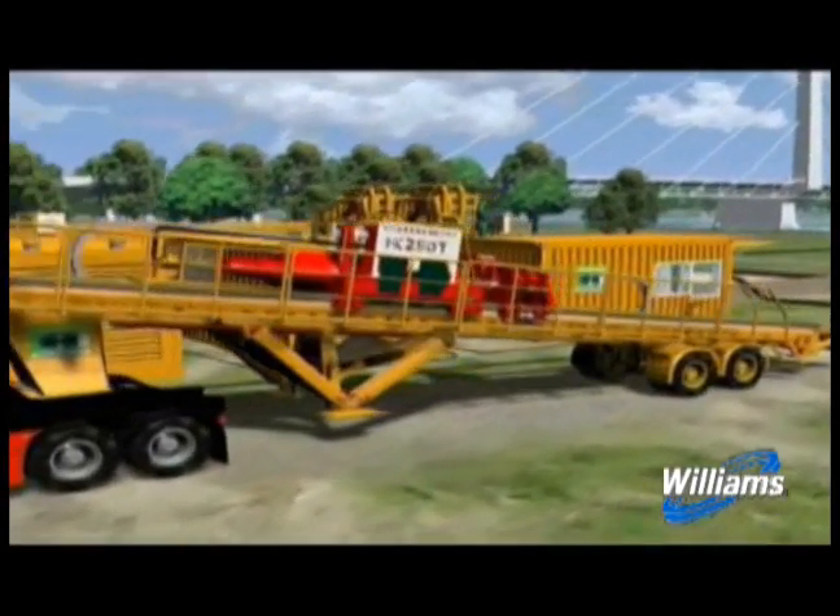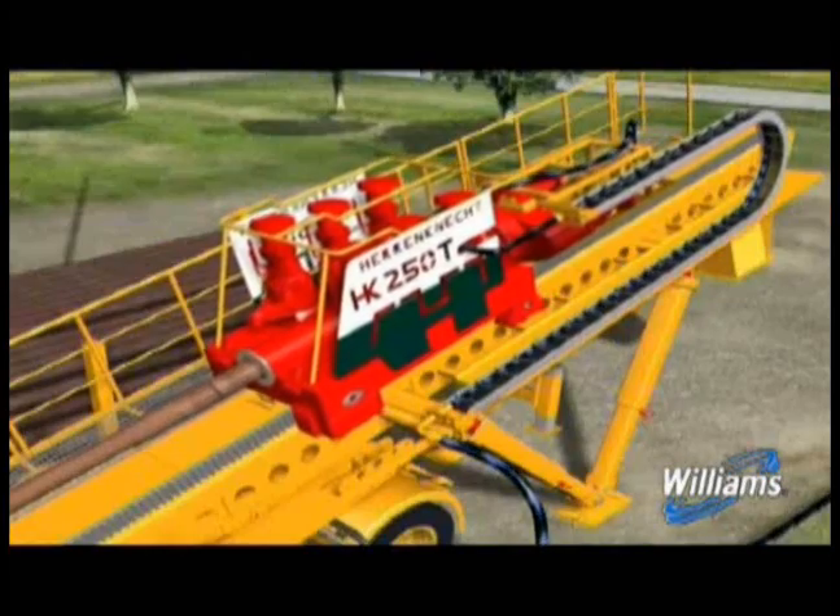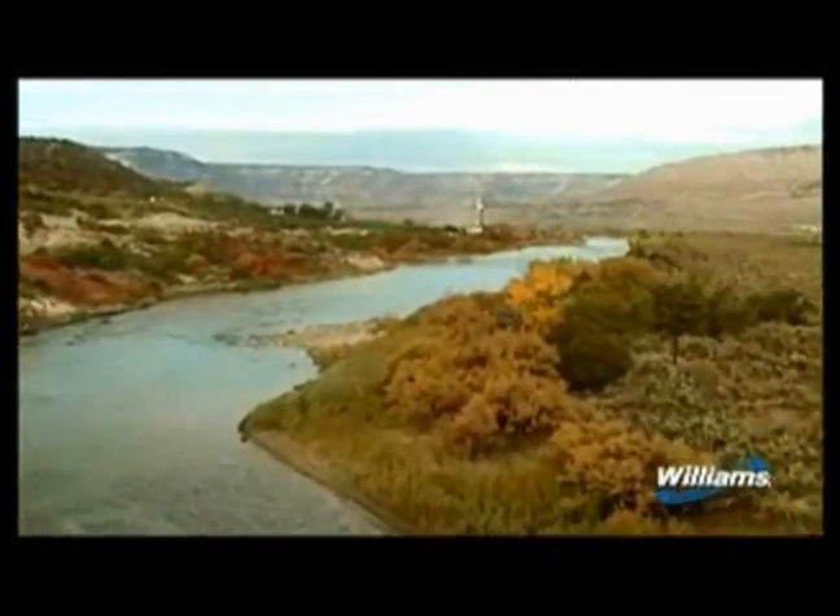Horizontal directional drilling is just another way that Williams utilizes advanced technology to construct its pipelines in a safe and environmentally responsible manner.